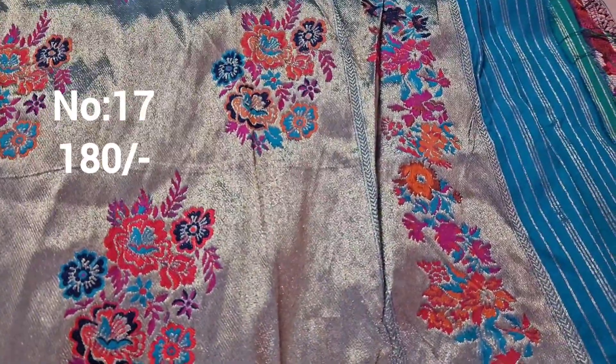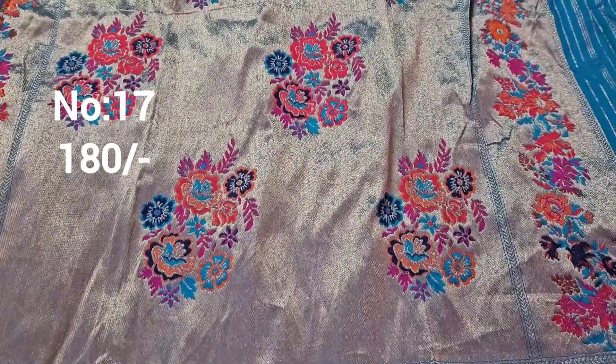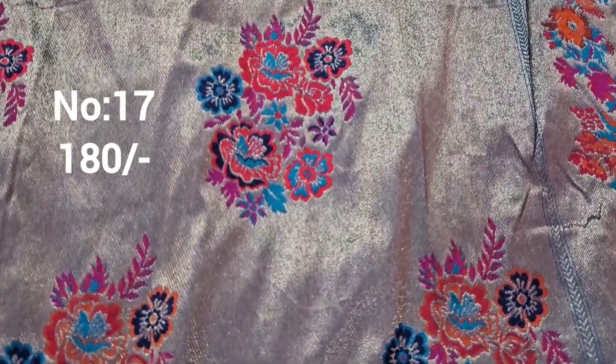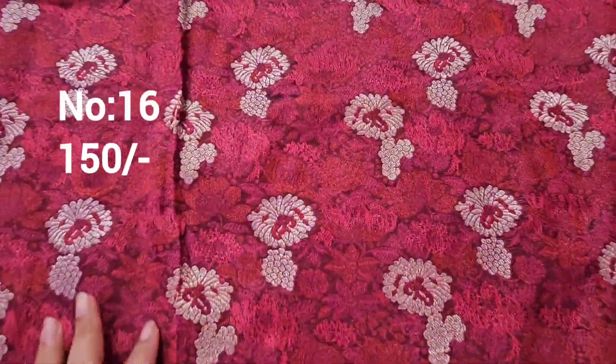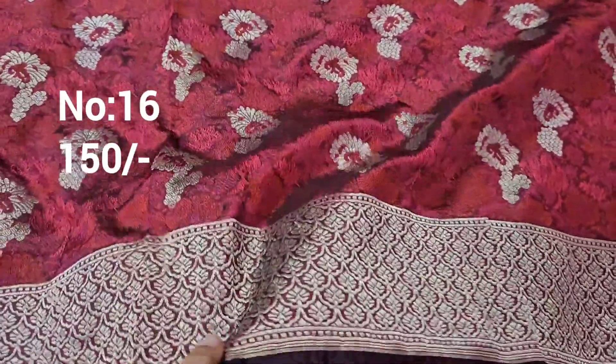Unique gown — for children, can be stitched as an overcoat style. Superb with these patterns. Even if you take plain fabric and make an overcoat-style design with this fabric, it will be superb. Price only 190 rupees.